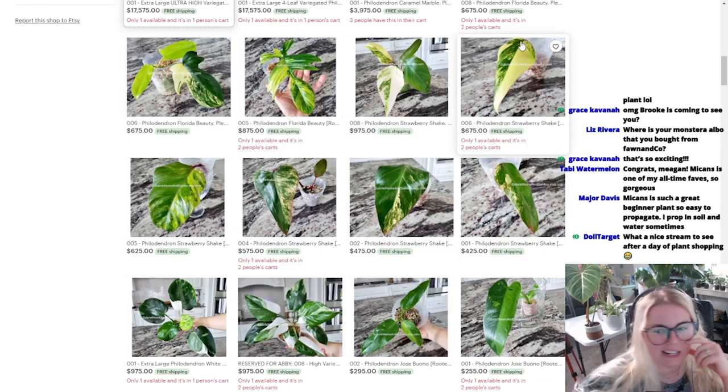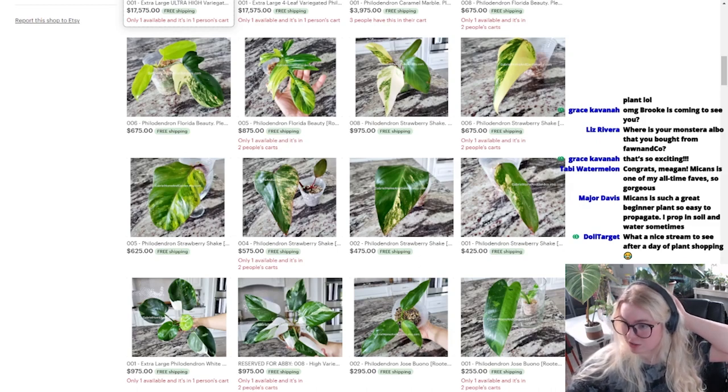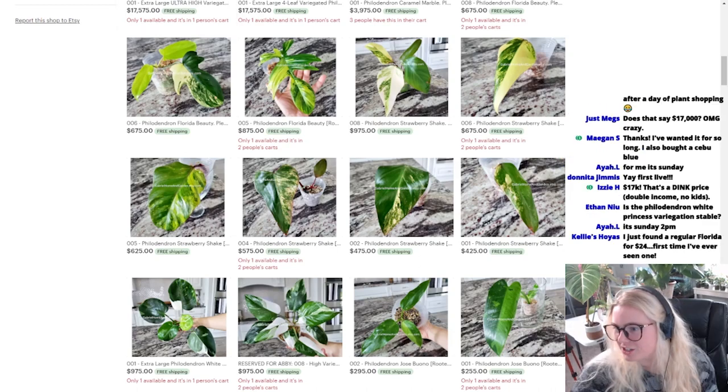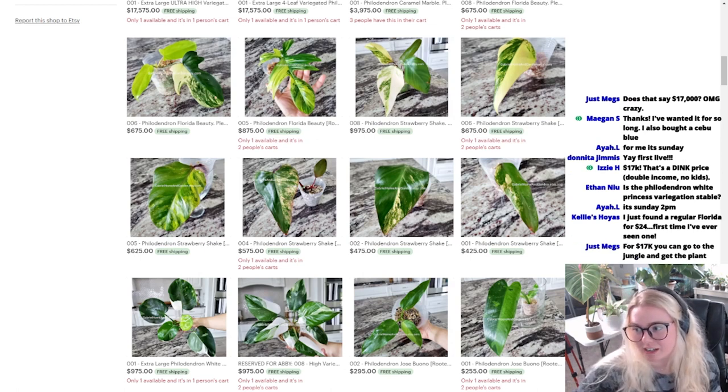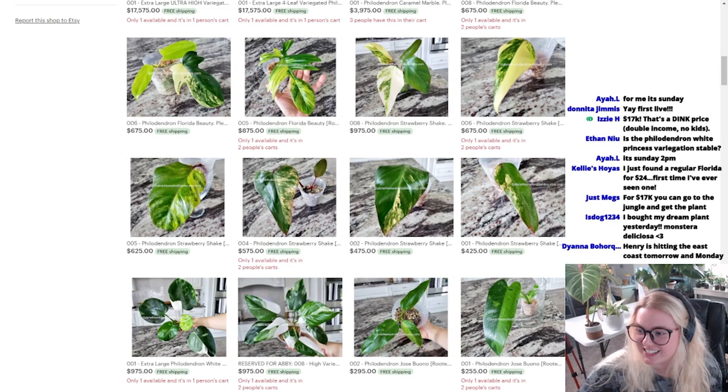Shakes are nice too. I don't like the shakes that have a lot of white though. Happy Saturday from Vegas. Hello, Jordan's Jungle in Vegas. I just joined — you're going to make me pull out my credit card already. Where's my Monstera Albo that I bought from Fawn & Co? It didn't make it. My kids are such a great beginner plant. And that's no shade to Fawn & Co, by the way. I love them. I just couldn't do a good job taking care of such a baby plant. $17,000. That's a DINK price — double income, no kids.